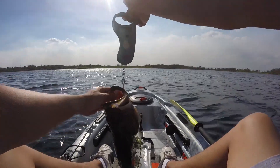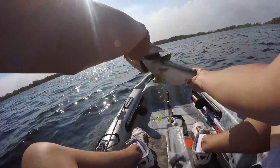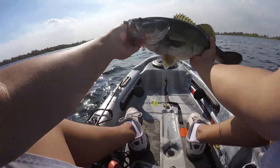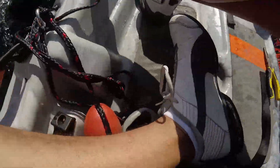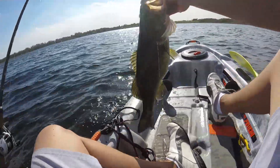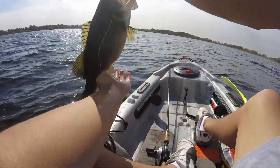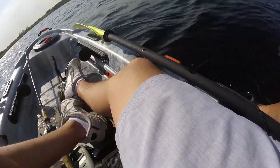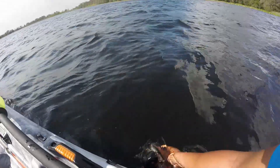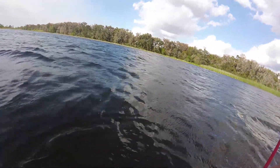She's coming in just over three and a half pounds. Not long, but extra chunky. Let's release her on this side where there's no wind. She goes back down into that hydrilla.